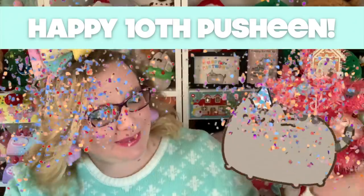Hey guys, it's Holly! Today I'm very excited because we have the 2020 Winter Pusheen Box, and this is the 10th anniversary of Pusheen. To Pusheen I just want to say happy birthday — I still love Pusheen today as much as I did back then, and I'm very excited about this box. So let's go ahead and get into it!